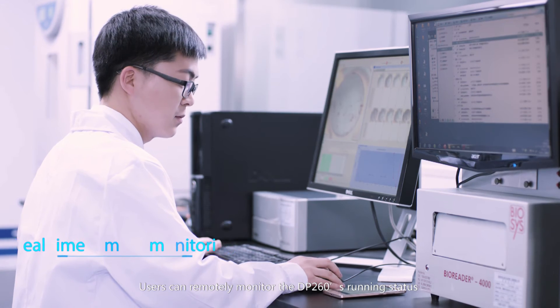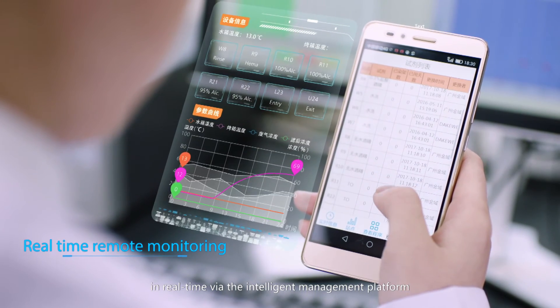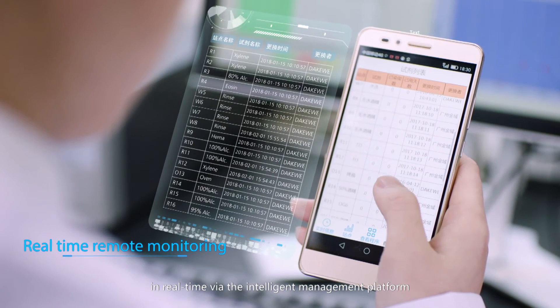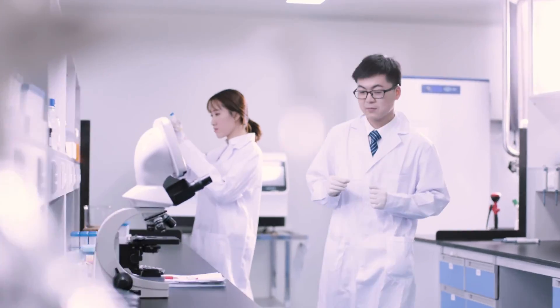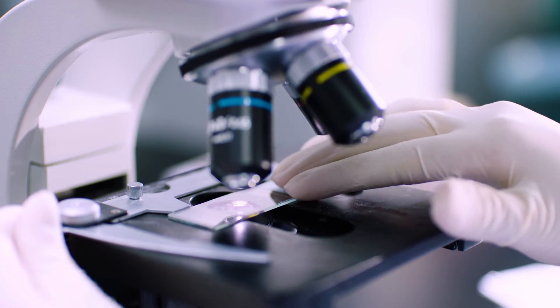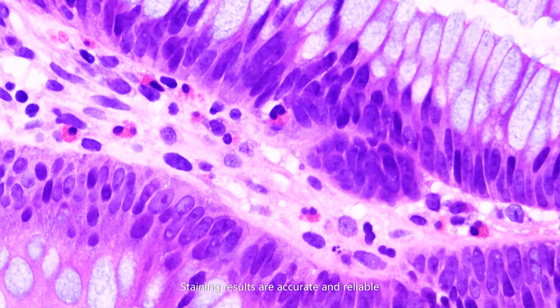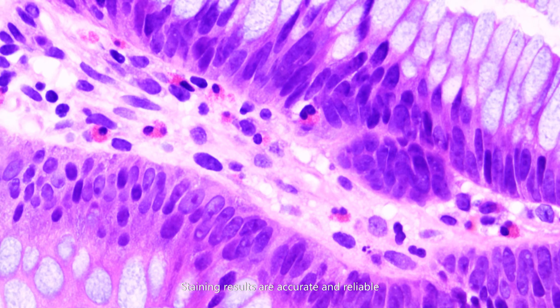Users can remotely monitor the DP260's running status in real time via the intelligent management platform. Staining results are accurate and reliable.